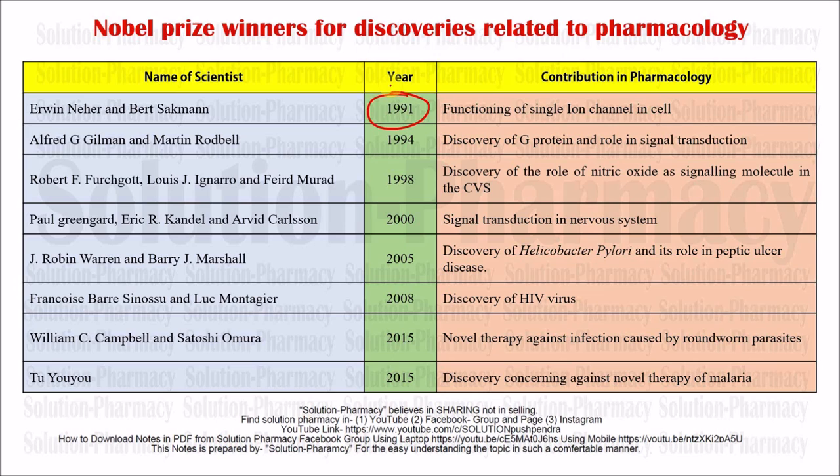Next: Alfred G. Gilman and Martin Rodbell. In 1994 they were awarded the Nobel Prize for the discovery of G proteins and their role in signal transduction. G protein-coupled receptors are very important in pharmacology and will be studied in upcoming lectures. They also discovered the signal transduction mechanism via G proteins, which regulates many body functions as well as pharmacological activity.